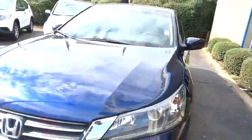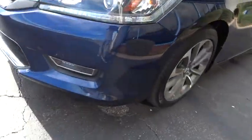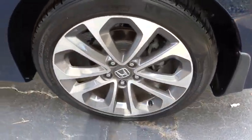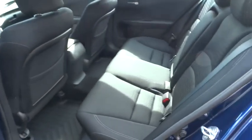Traction control, keyless entry, stability control, anti-lock braking system, steering wheel audio controls, backup camera, leather-wrapped steering wheel, Bluetooth, power steering, adjustable steering wheel, driver airbag, four-wheel disc brakes, floor mats.